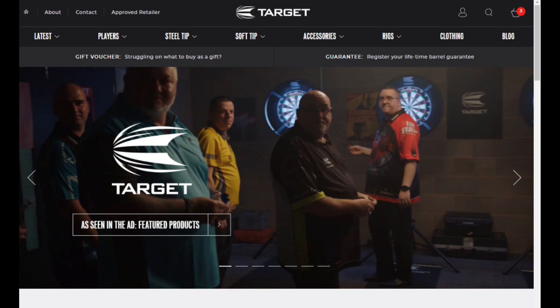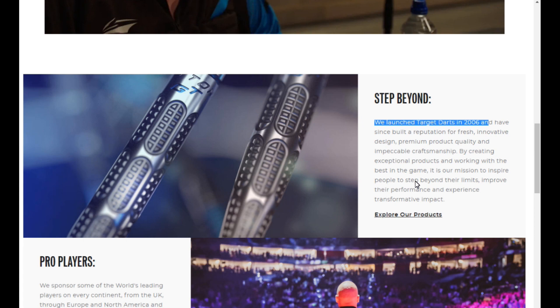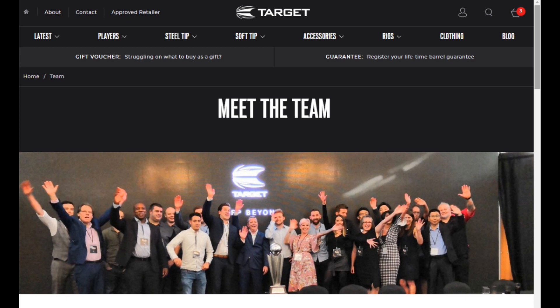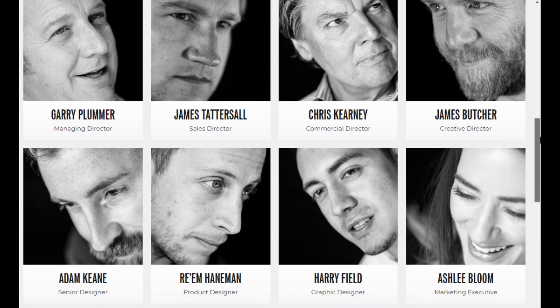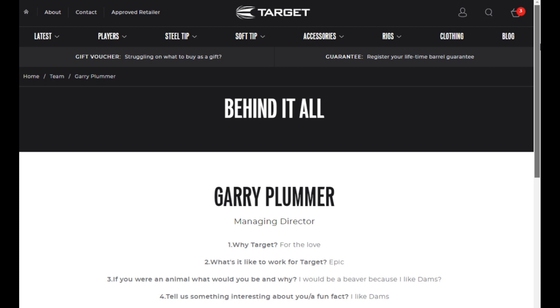The first thing you might want to check out is the About page. It's quite a neat part because it gives you a little background on Target Darts — it says they launched in 2006, though I always thought they were around before that. One thing I like about this section is you've got an option to meet the people behind Target Darts, with a picture, name, and role for each person. If you click on, say, Gary Plummer, Managing Director, there's a little Q&A for each person, giving you some insight into the people involved with Target Darts.